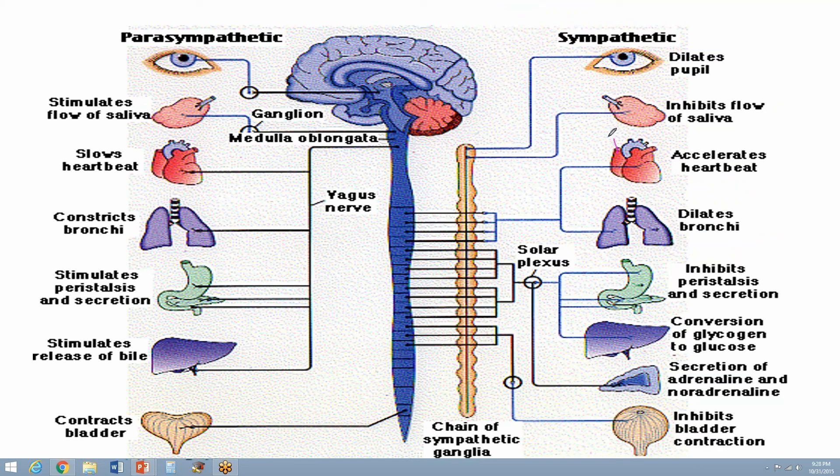In the heart there are beta-1 receptors; in the lungs there are beta-2 receptors. A memory trick: we have two lungs and one heart, so beta-1 is for the heart and beta-2 is for the lungs. Epinephrine stimulates the beta-1 receptor on the heart, causing heart rate to increase.